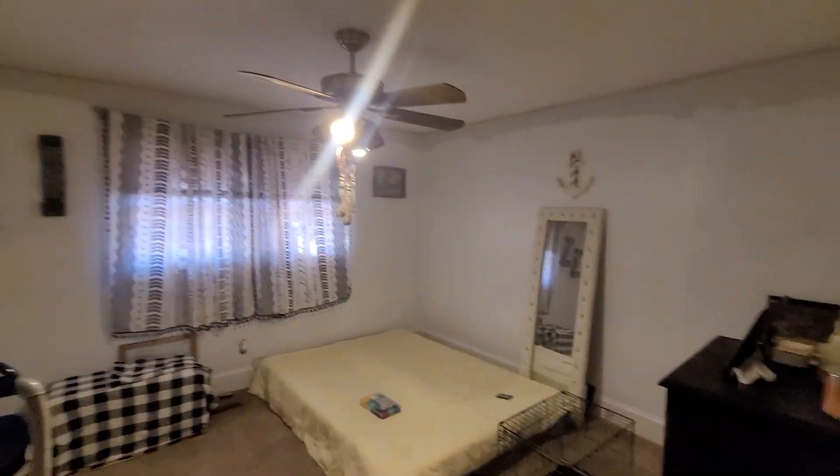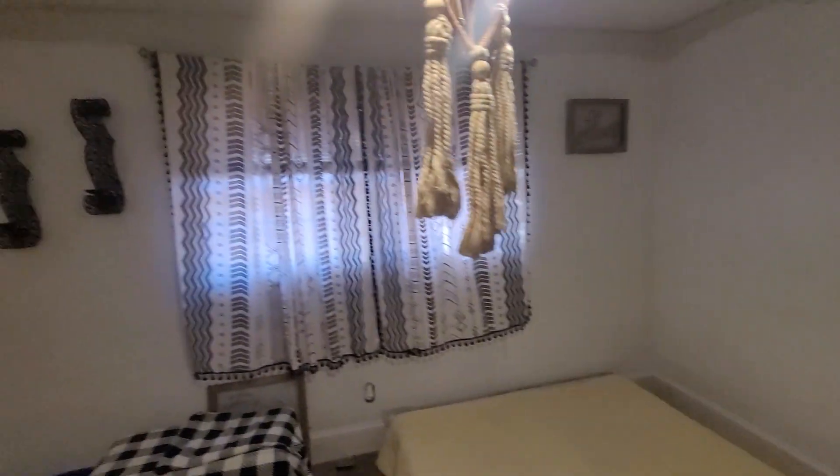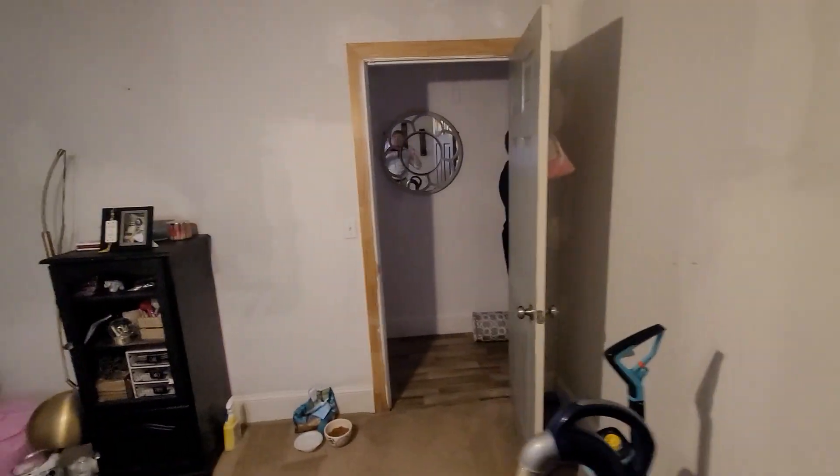It looks like they put a new attic stairway in. Here's bedroom number one — cute little kitty. The closets are about standard for this size house, not real big but not too bad.